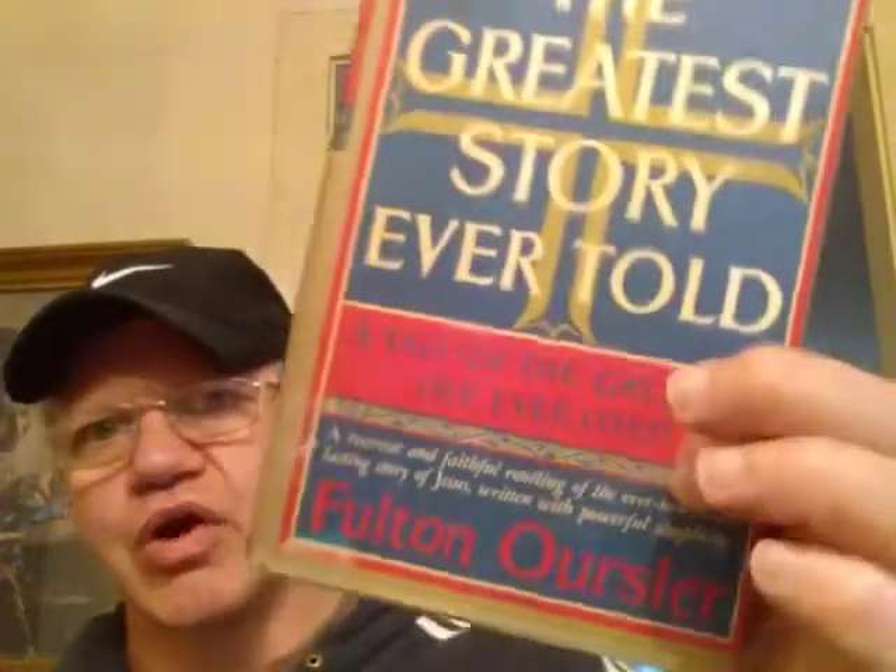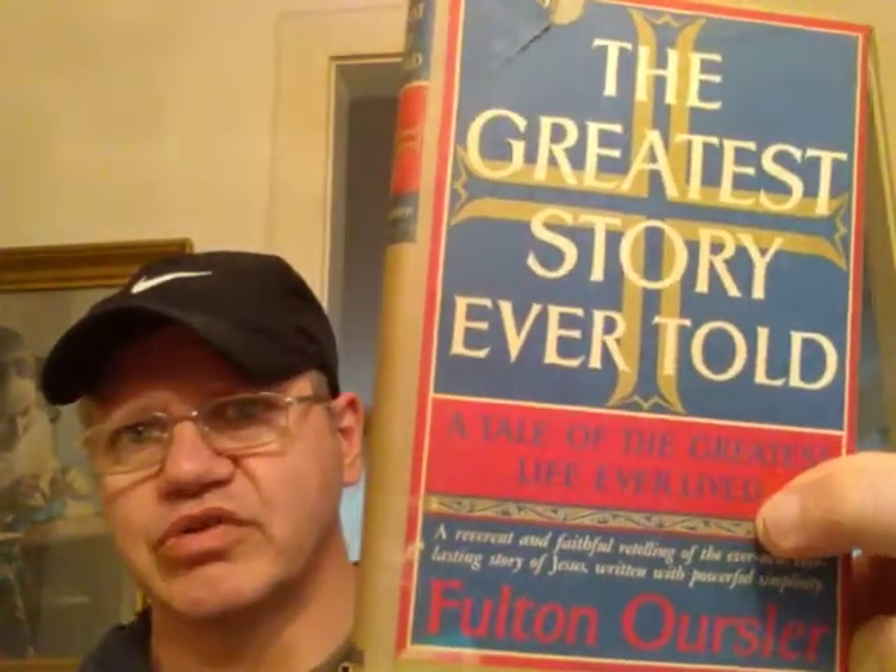Here's The Greatest Story Ever Told — another one of my mother's books. It has some of her writing in it. By Fulton Oursler — it's a tale of the life of Jesus Christ, described as 'a reverent and faithful retelling written with powerful simplicity.' I generally like stories like that. I like The Last Temptation of Christ too, which had a fictional element. I look at the morals Jesus described. I'll probably read this one next year or so.